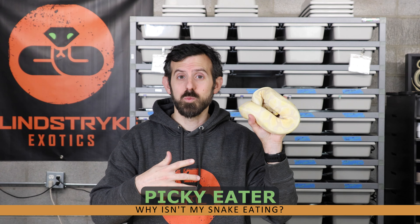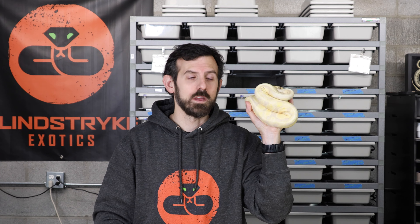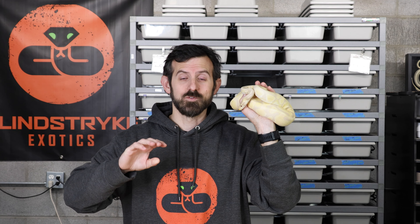My lavender albino head pied female is just a picky eater. When I first got her she was eating rats weekly — I bought her as a kind of project snake. About six to eight months ago she just decided to stop eating. Eventually I got her onto live mice, going from frozen-thawed rats to live rats to live mice, and that's the only thing she'll eat now. She may never put on enough weight to breed. I've switched substrates, added hides, rearranged her in my rack — she's just a straight picky eater, same as she was for her previous owner.